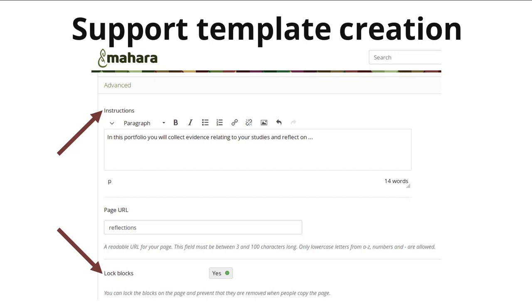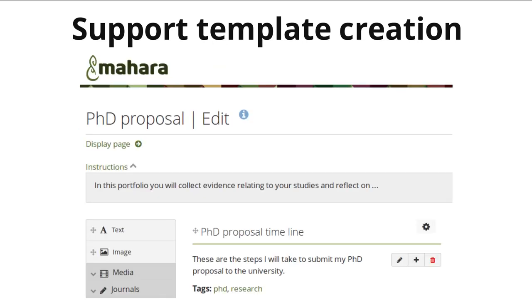So what does this look like when you view a page? The instructions block is displayed both in edit mode as well as in display mode, so that both the portfolio creators and any assessors can take a look at them. And because in this example we lock the blocks, you don't see the delete button on the block next to the block configuration.